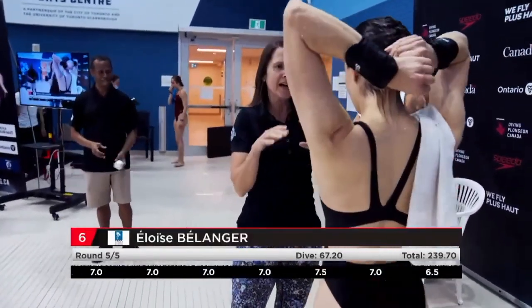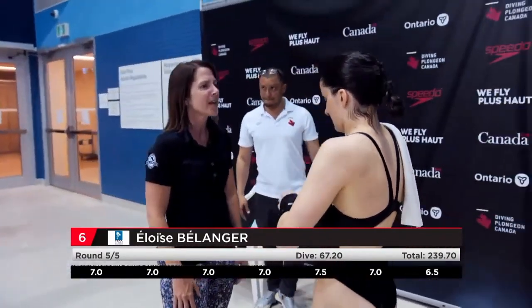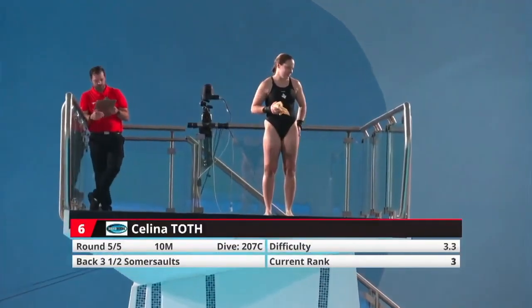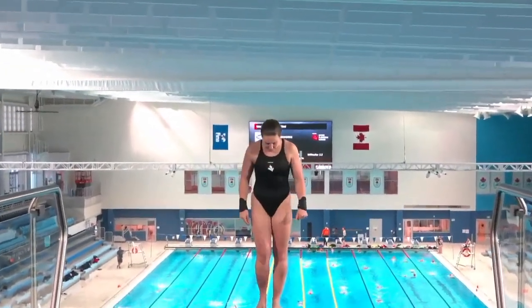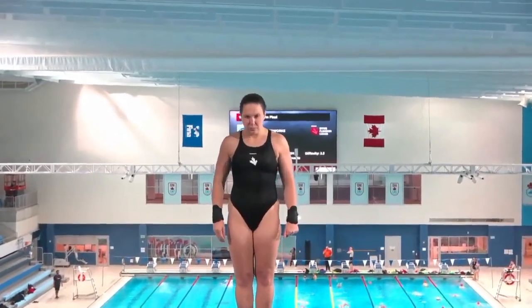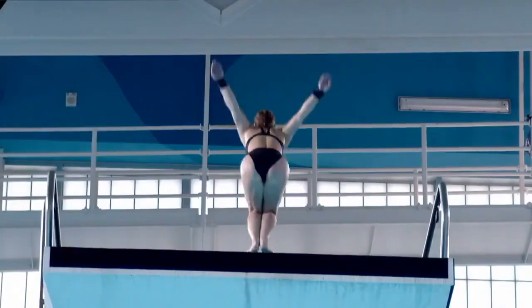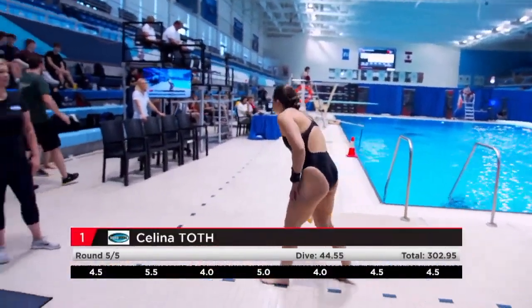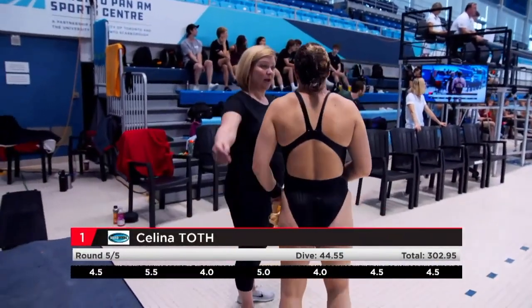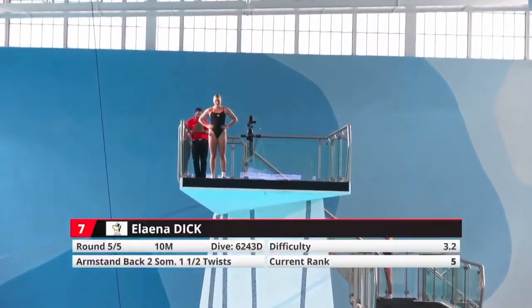Coaches are smiling, but also know there's some work to be done. Selena Todd, super steady so far — time to lock in. Everything was there: good takeoff, straight up in the air, tight tuck. She breaks the 300 barrier, but not quite that 325 that we're looking for for the World Championships. Two more dives to go.